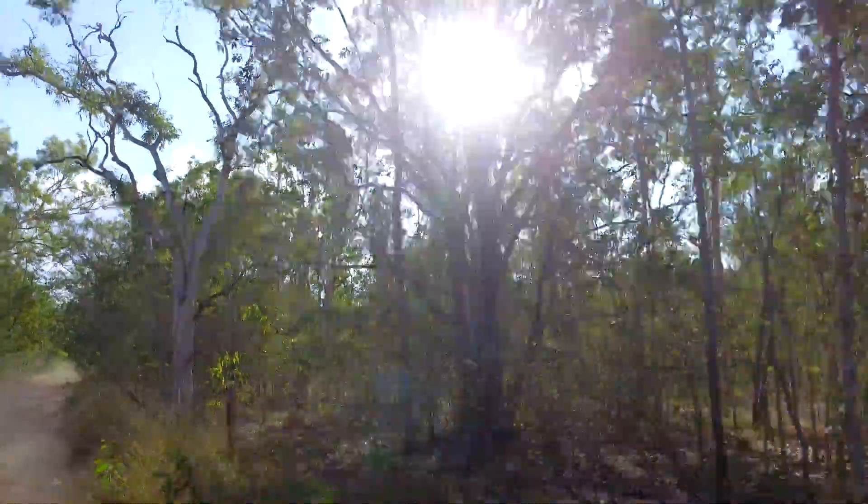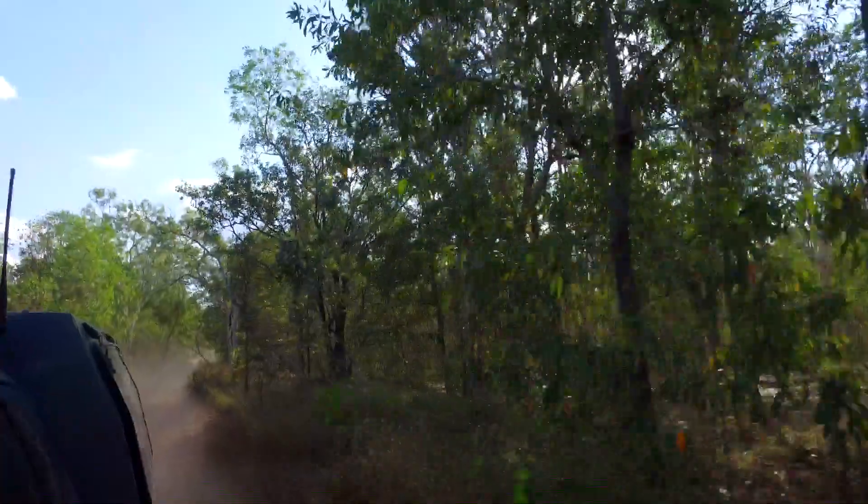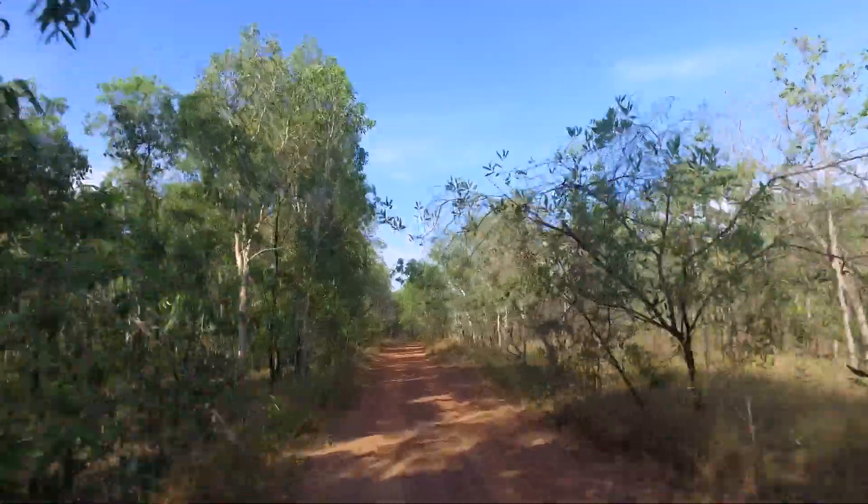Just checked out Douglas Hot Springs — very different to the other hot springs we've seen, but still very, very nice. Oh, kind of a little bit of a creek crossing — she's a big one. You're gonna get the tyres wet mate. Should we walk it? Caravans that we've talked to — it's a very social thing, this touring business.